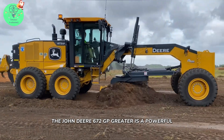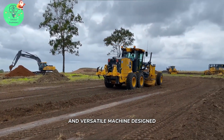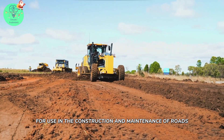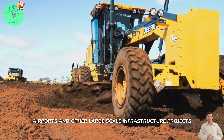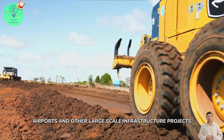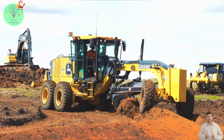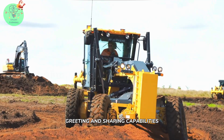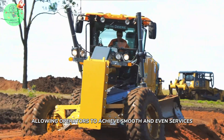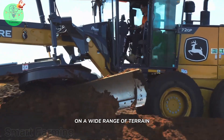The John Deere 670G GP Grader is a powerful and versatile machine designed for use in the construction and maintenance of roads, airports, and other large-scale infrastructure projects. With its advanced features and technologies, this grader provides precise grading and shaping capabilities, allowing operators to achieve smooth and even surfaces on a wide range of terrain.